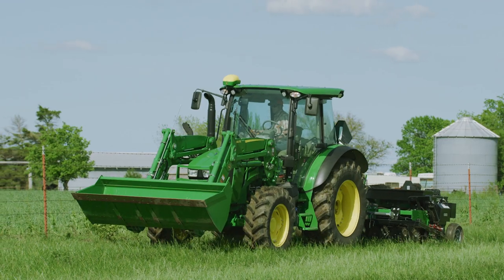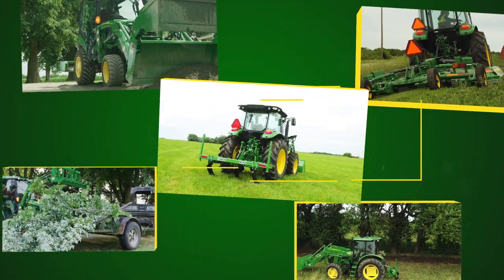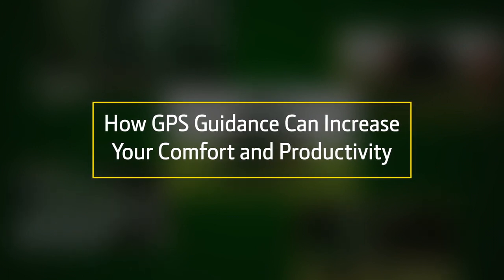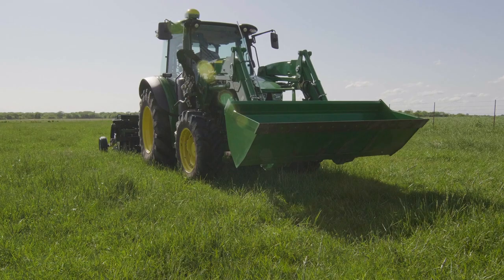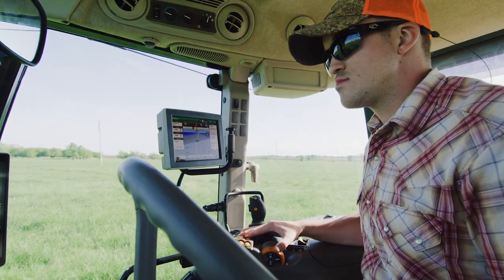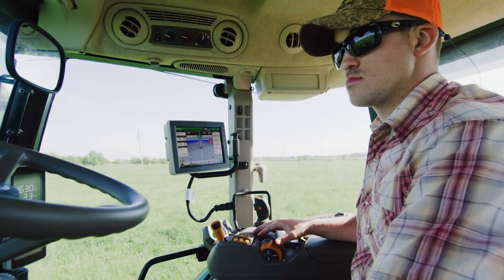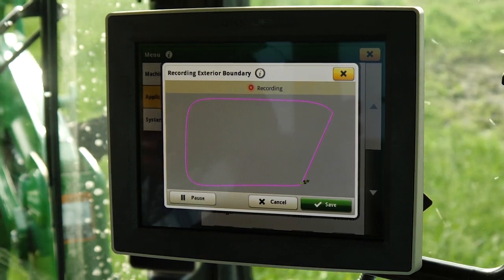Hi everybody, I'm Tom Elliott with John Deere. No matter the size of their operation, more and more producers today rely on in-cab technology to operate efficiently. And just as important, but not as easy to measure, is the real impact operator comfort can also have on productivity.